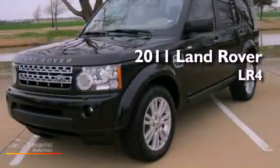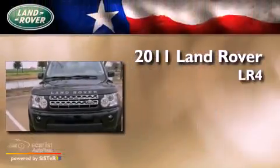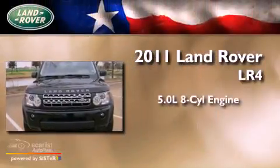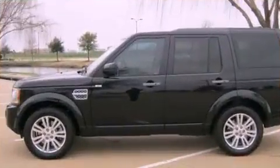This is a certified pre-owned 2011 Land Rover LR4. It features a 5.0 liter 8-cylinder engine, an automatic transmission, and all-wheel drive.